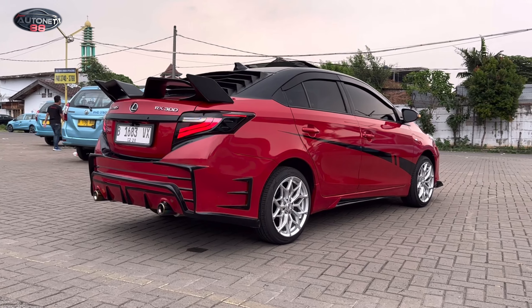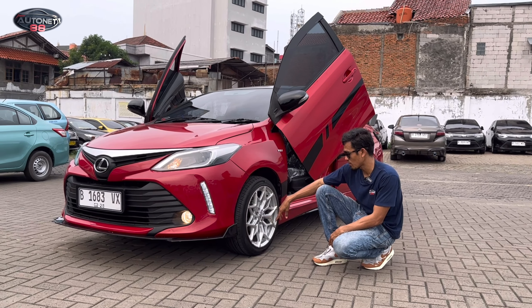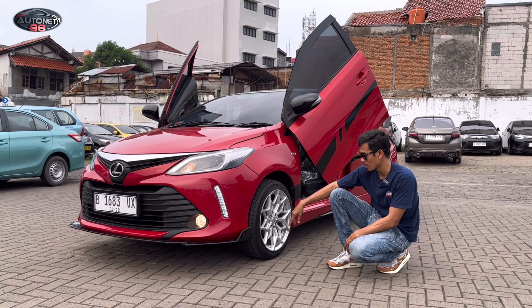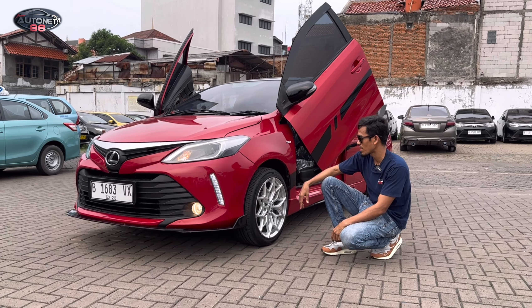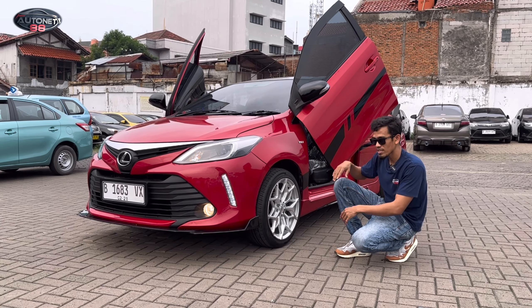Tapi ini masih safety untuk dipakai, karena ban yang kita pilih adalah 205/45. Kalau misalkan 215/45 dia agak sedikit gemuk, memang agak berat untuk bagian tarikan. Ini ringan banget karena ban-nya kita pilih yang tidak begitu tinggi profilnya.